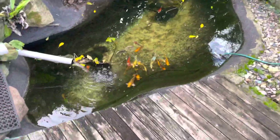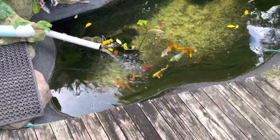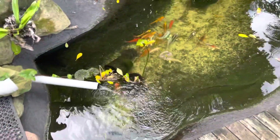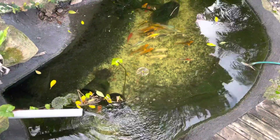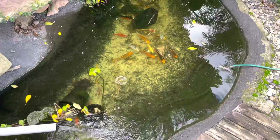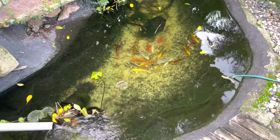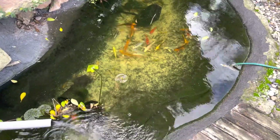So here in Sydney we're just going into further restrictions and lockdowns that basically mean we cannot leave our house. So this is a wonderful time for you to spend a bit of time with your fish.